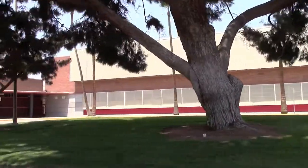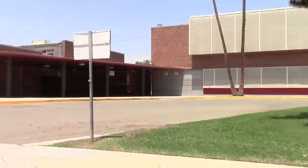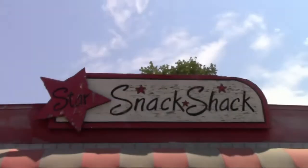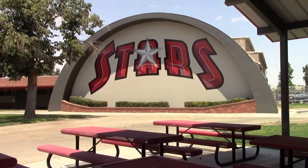Hey guys, it's Nicole Janelle here and welcome back to my channel. Since back to school is right around the corner, I put a week's worth of outfits together for you guys. You can of course customize these outfits to fit your personal style and basic pieces that you may already have.